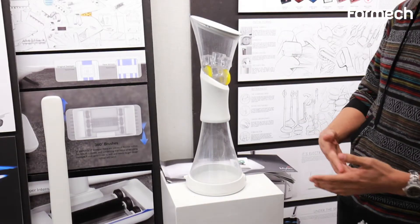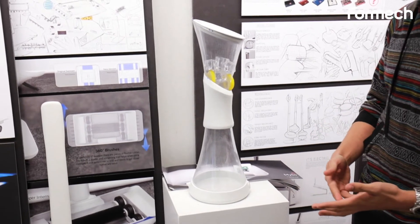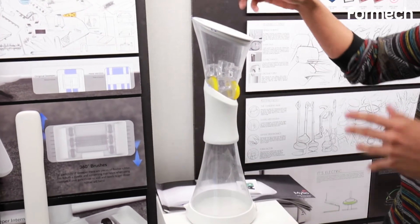My name is William Turner. I'm a junior at CCS, the College for Creative Studies, here in Detroit. This project was supposed to be a studio focused on water, and I wanted to focus on the distillation of water.